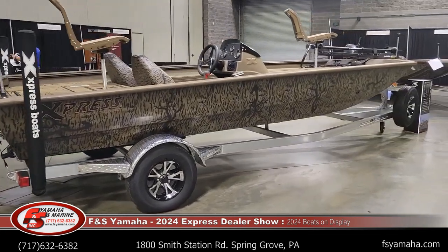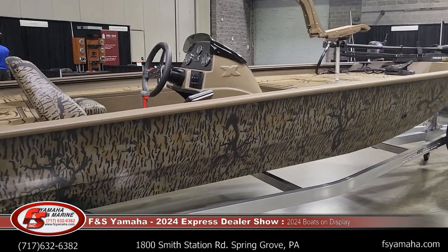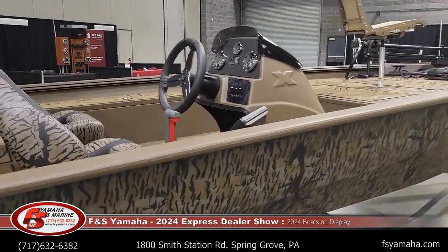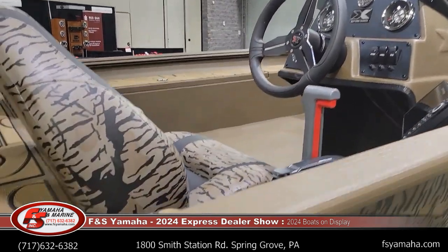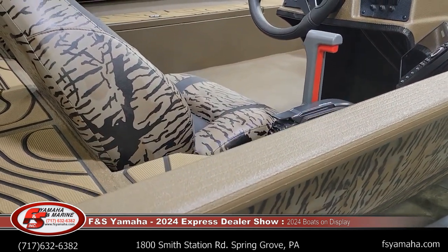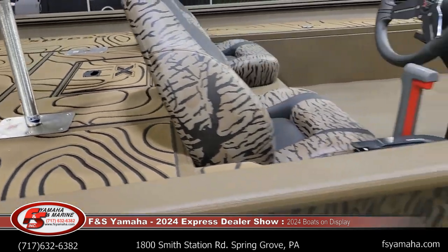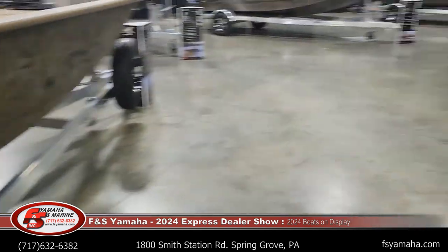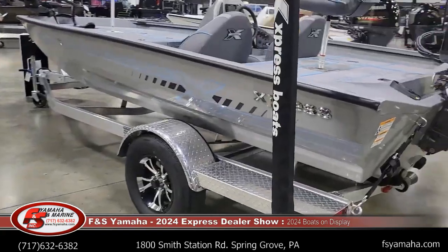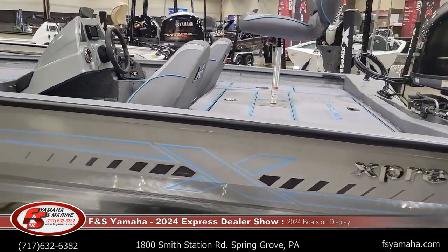X20 bass in camo — something new this year: instead of all camo, you can get a tannish spray liner. A little bit different. Cappuccino SeaDek with black lines. H17 bass with silver hull and the Bahama blue appearance package.